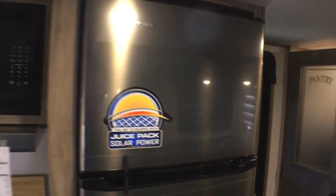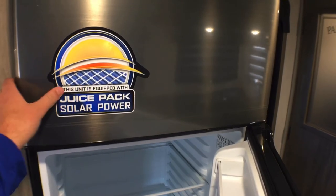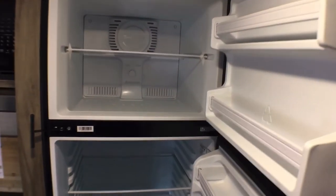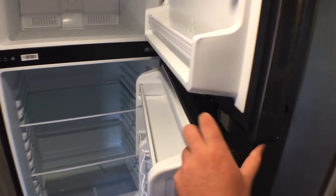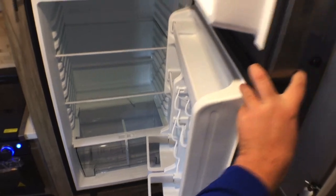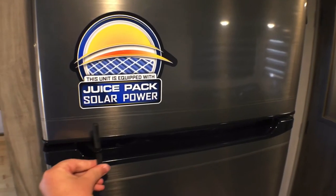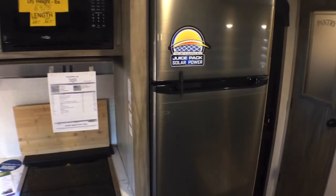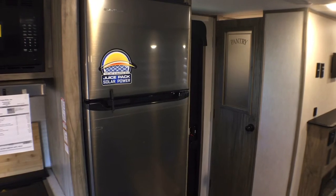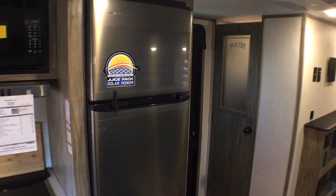Last thing before we jump to the master suite: you do have the 10.7 cubic foot 12-volt compressor fridge — this particular one today is an EverChill brand, though they usually use a Cannon. You have tons of space in there. This will run off the solar panels already on the roof. There's a handy travel lock so the refrigerator won't come open during transit, and the nice thing is you can run this going down the road — you can't do that in a lot of states with a gas-electric fridge, which is why most RV manufacturers are going to this fridge.